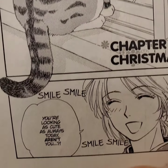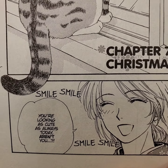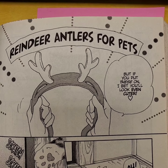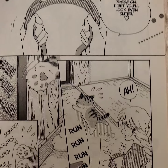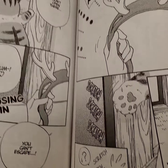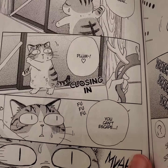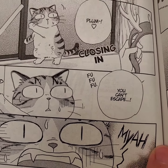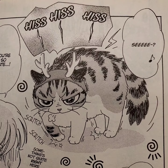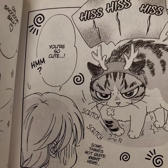Plum! You're looking as cute as always today, aren't you? But if you put these on, I bet you'll look even cuter! Ugh! Scratch, scratch, scratch. It won't open there. Meow! Plum! You can't escape! See? Yes! You're so cute!